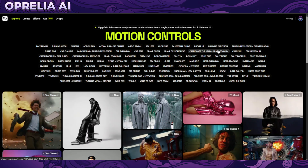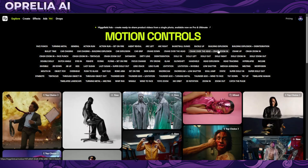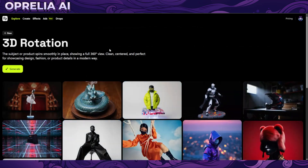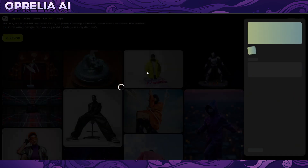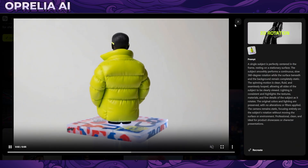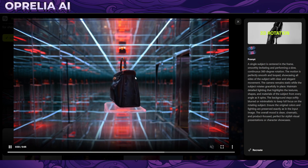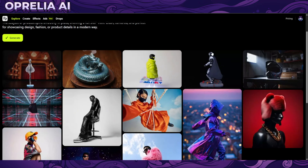You can basically prompt images on the platform or upload one, then use the motion controls to create a video in the camera style you're looking for, or use certain effects. For example, 3D rotation is very ideal for fashion — like featuring a jacket, sunglasses, or a bag. Though it kind of creates two same sides on the back, so it would have two ways to open it, which is obviously not how bags work.